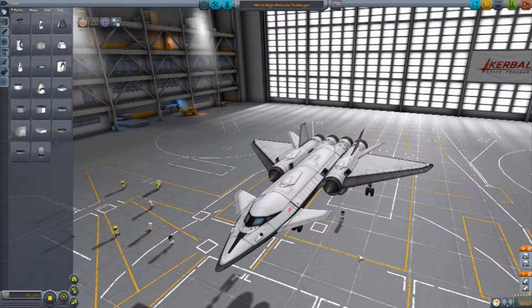Hello ladies and gentlemen, Panzer here and welcome back to Kerbal Space Program. Today we've got another challenge — a different one to the last, which was the Tiny Plane Challenge. If you've not seen that one, link down in the description below, please go and check that one out.